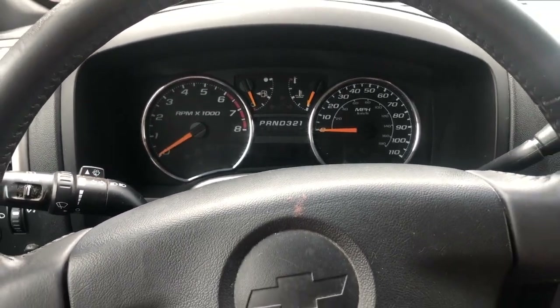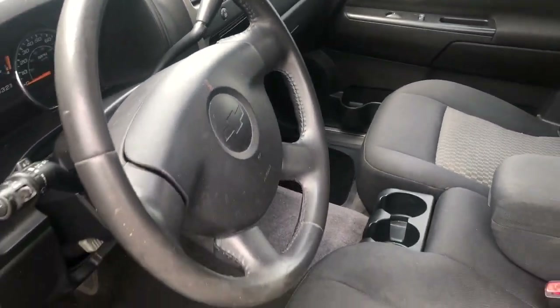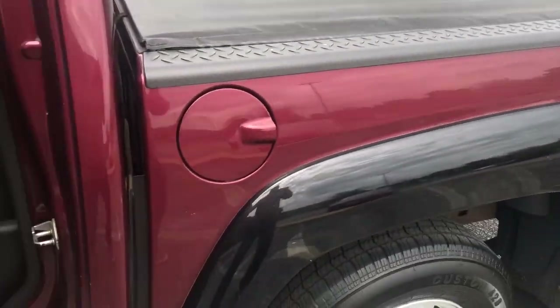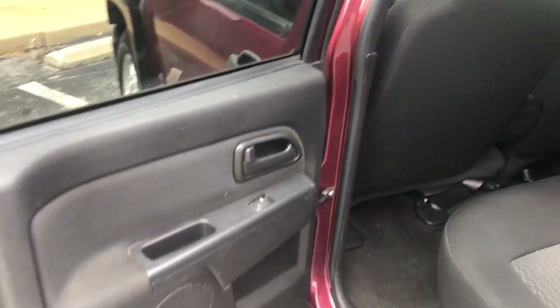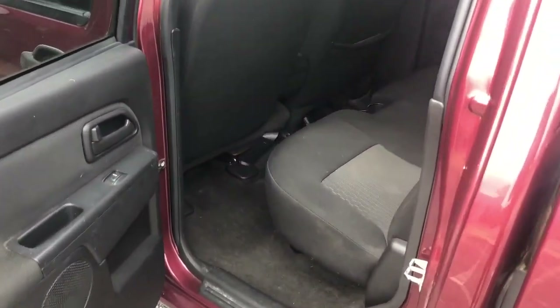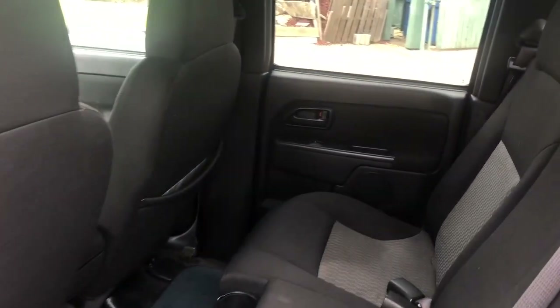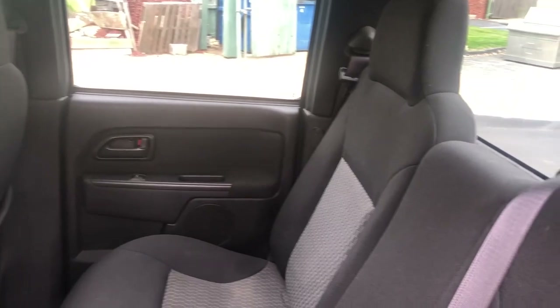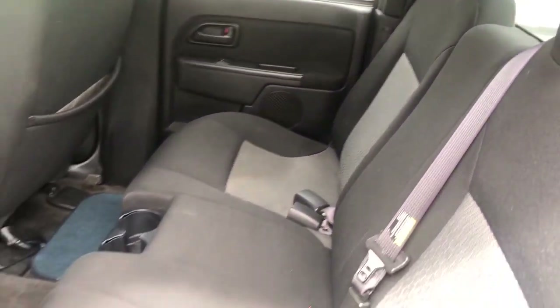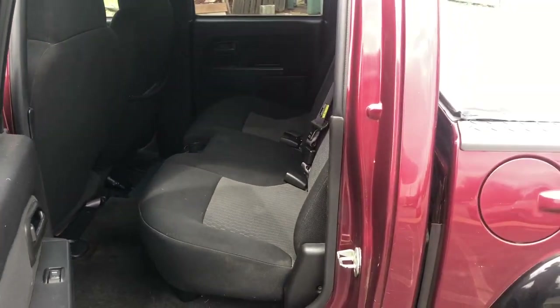Let's go ahead and step back outside. Let's take a look at our passenger compartment. The two-toned charcoal gray interior continues throughout the back.